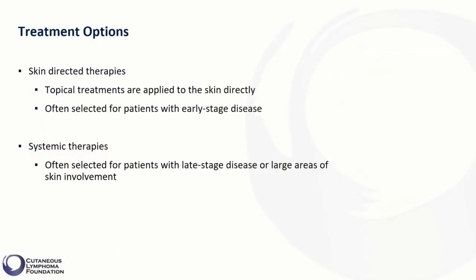These treatments are often selected for patients with early stage disease. We will also review systemic therapies, including pills, injectables, and infusions, that are often selected for patients with late stage disease or large areas of skin involvement.